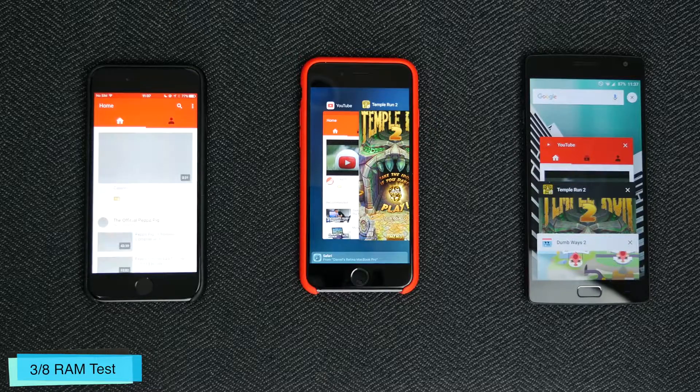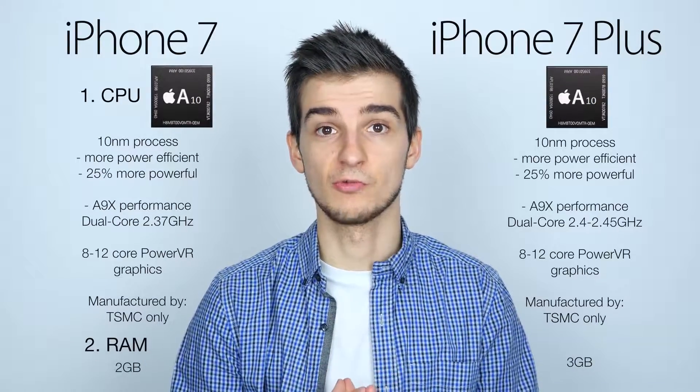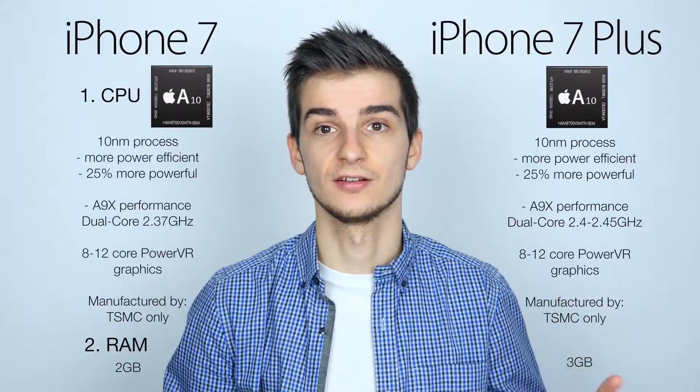The Apple A9 had the best RAM management — it managed to hold the most apps open in the background. So overall, in terms of performance, even though you won't be noticing that much of a difference between the two models, the iPhone 7 Plus is still a better choice.